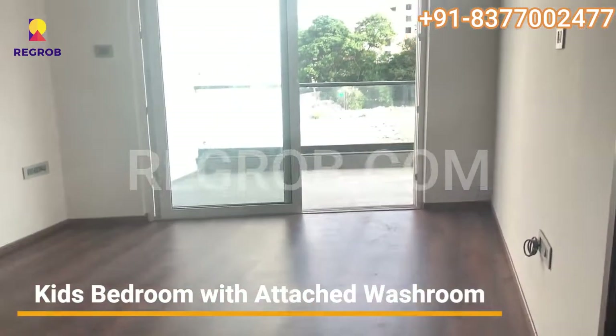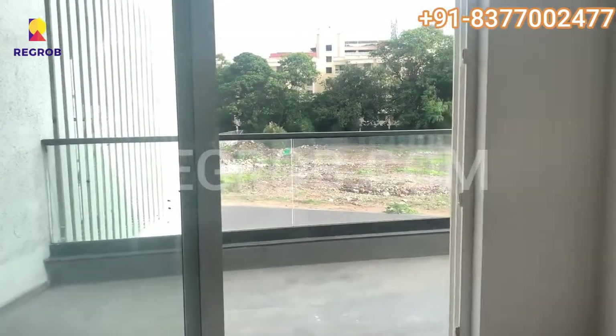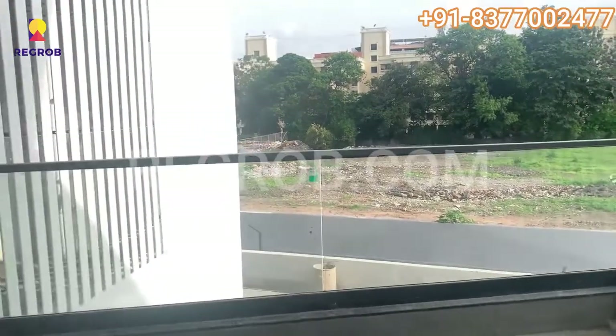This room can be utilized as a guest room or children's room. It comes with an attached bathroom. As you can see, it receives a good amount of sunlight and has a view of the garden from the balcony.